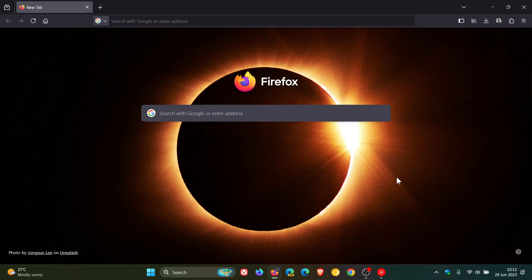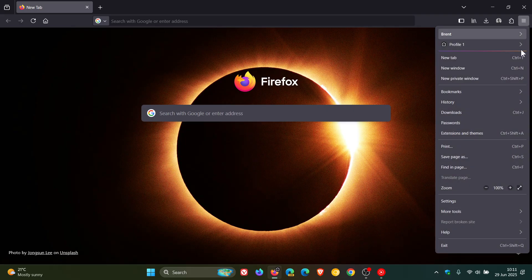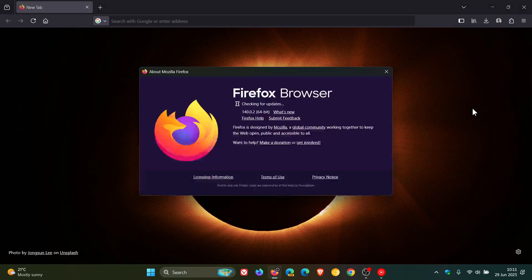To double check we have the update, as always we head to our main menu, Help, About Firefox. The latest version and build is 140.0.2.